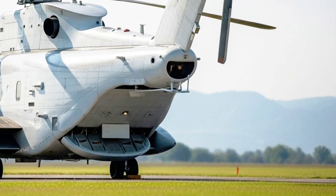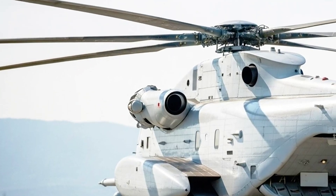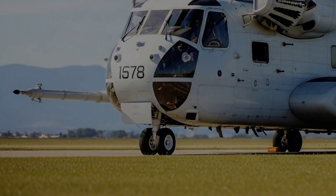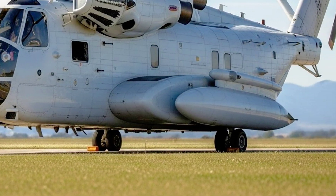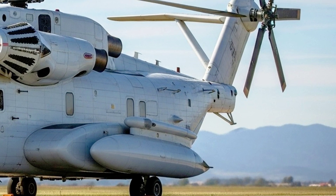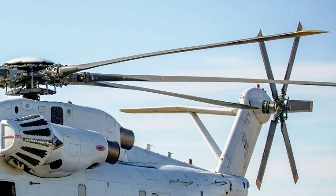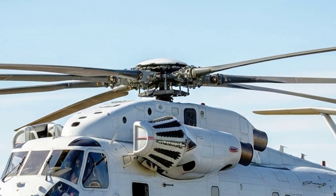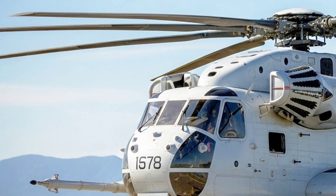Get ready, because we're talking about the all-new 2026 Sikorsky CH-53K King Stallion Helicopter — a machine that pushes the limits of what a helicopter can be, rewriting the rulebook of vertical lift capability. This is not just a helicopter. This is a flying beast, a technological marvel designed to carry the impossible into the harshest environments on Earth. Buckle up, because once you know what this King Stallion can do, you'll see why it's called the king of heavy lift helicopters.